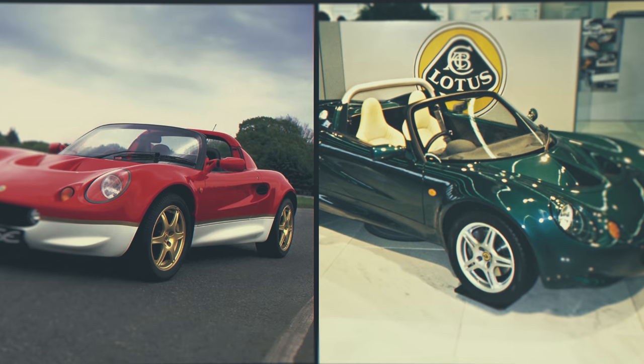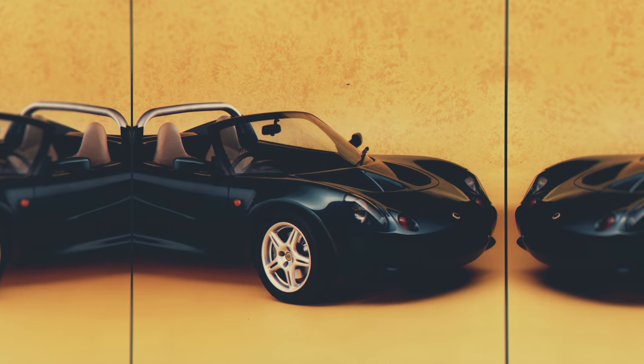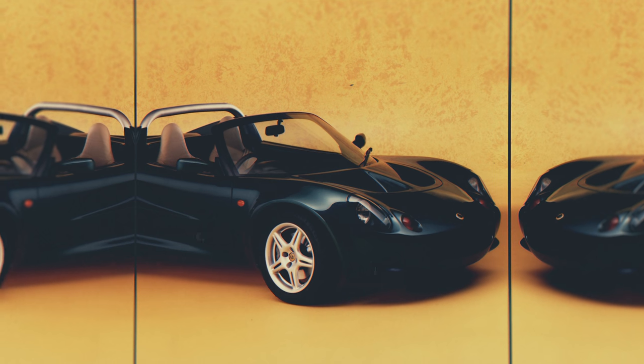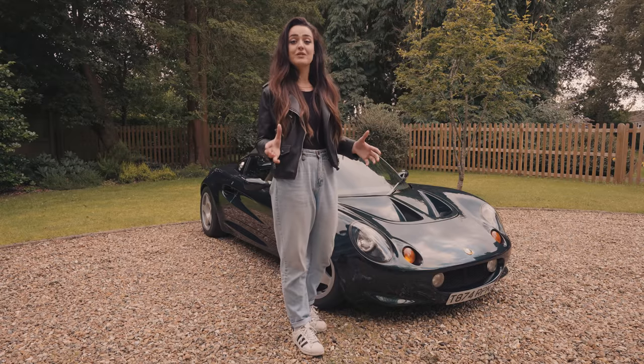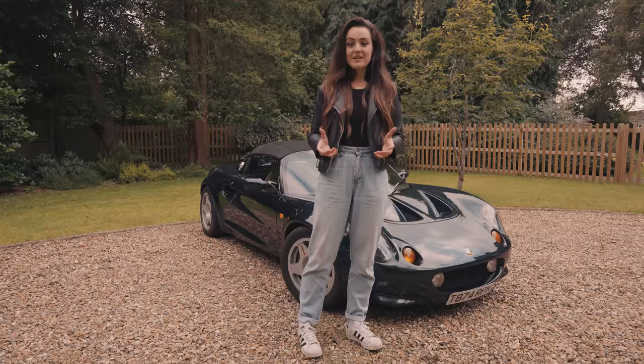Lotus's innovation with the extruded bonded aluminium chassis mixed with the K-Series engine — a 1.8 four-cylinder — meant for an engaging drive that people were just loving. It was exactly what the company needed at the time. The car was a roaring success, selling over 8,600 units until production stopped in 2001. You could say the Series 1 really was the savior of Lotus.